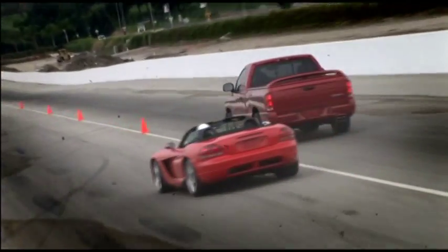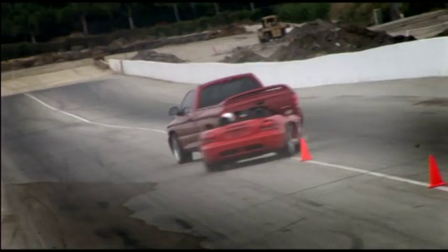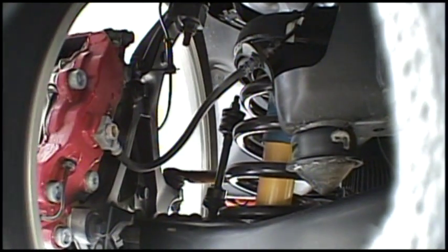Despite having 22-inch rims and rather short sidewalls on the tires, which usually make a ride really rough, the Bilstein shock absorbers are able to smooth it out and still give it that really sporty feel.